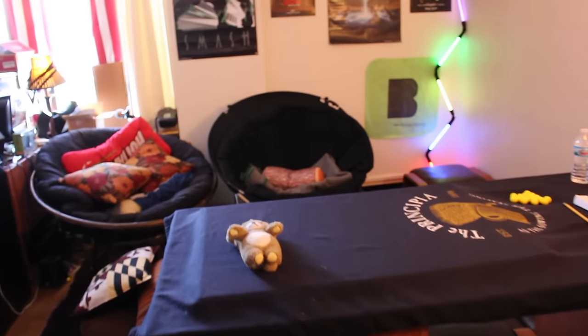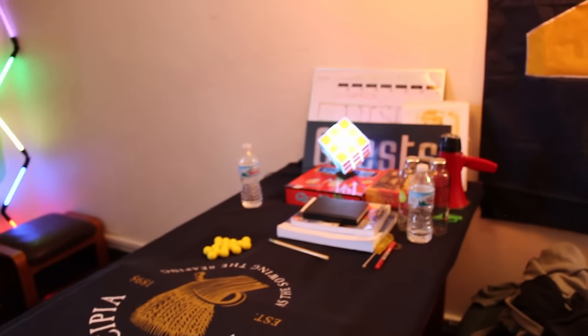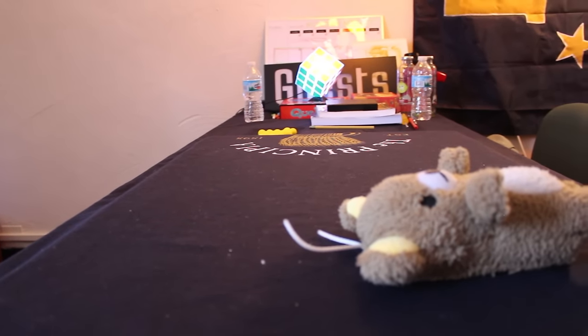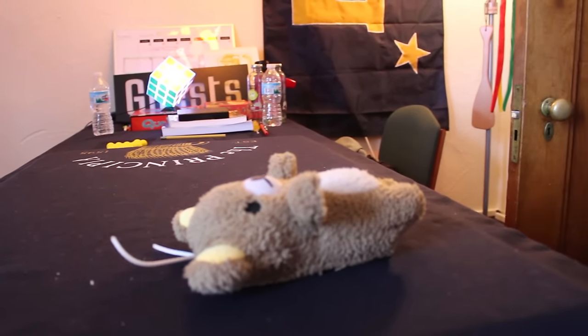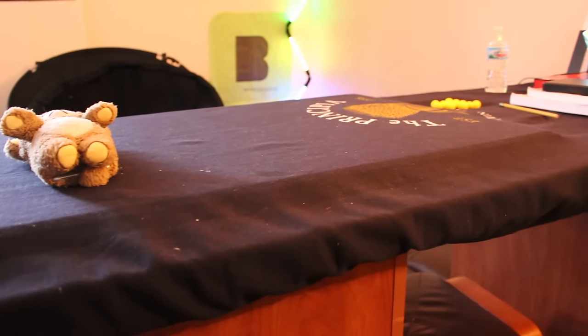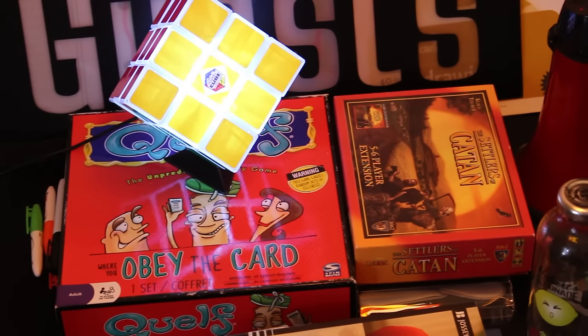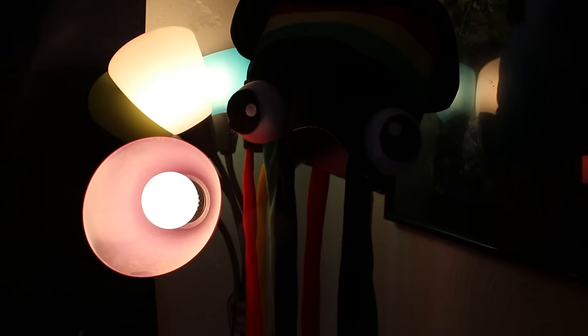So you start walking in the door and look to your right. You'll notice the table here, covered in a Principia College blanket — that's the college I go to. We actually took this table off our closet; it's the closet door we removed and put on top of two nightstands. It's now our table where we play board games, have parties, and put our stuff. It's really convenient.